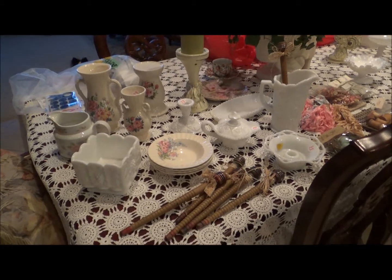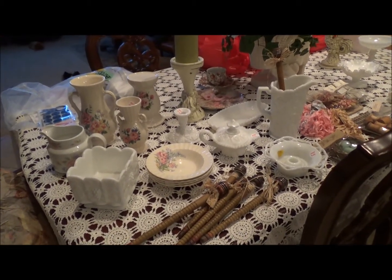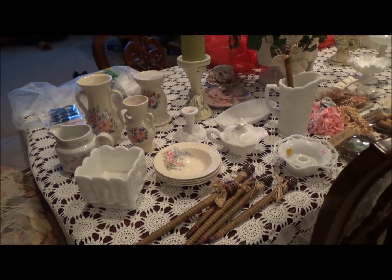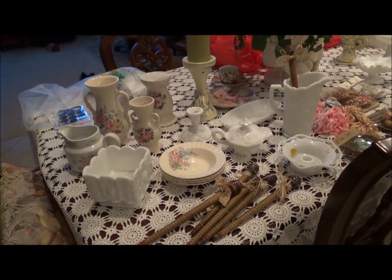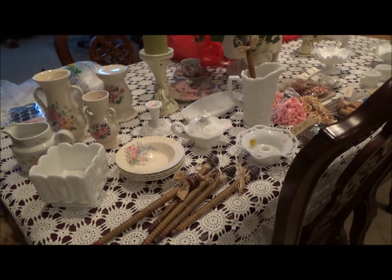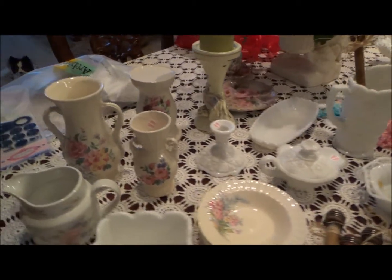Hi everyone, it's Jennifer, and I want to share with you a few things I got — actually a lot of stuff. We went on vacation. I live in California and we went up through Oregon, Washington, Idaho, and Nevada to see family and friends, and I hit a few antique stores and thrift stores on the way, so I just want to show you what I purchased.